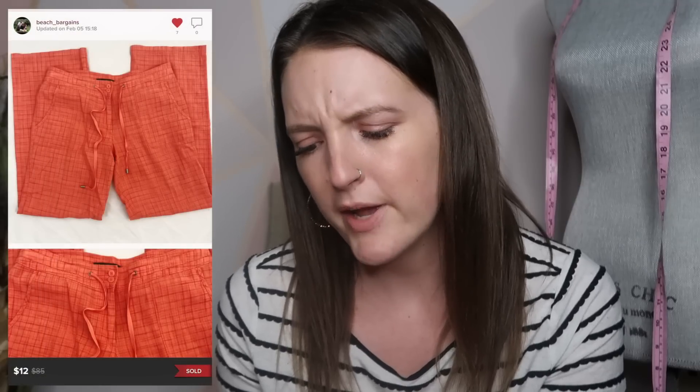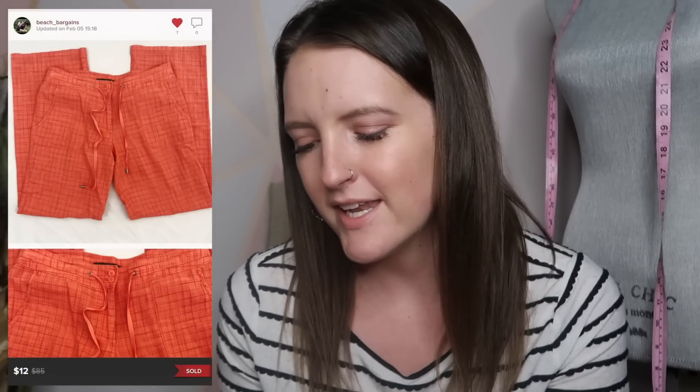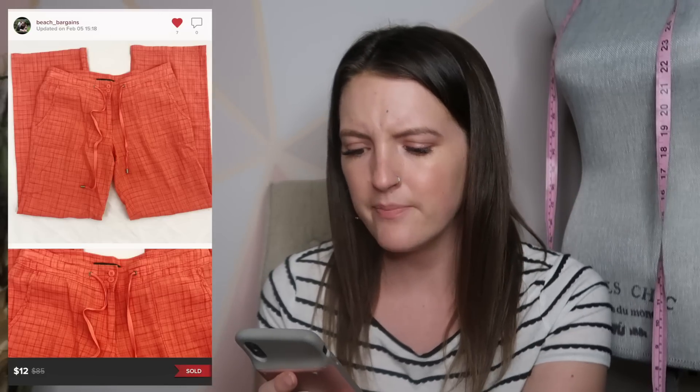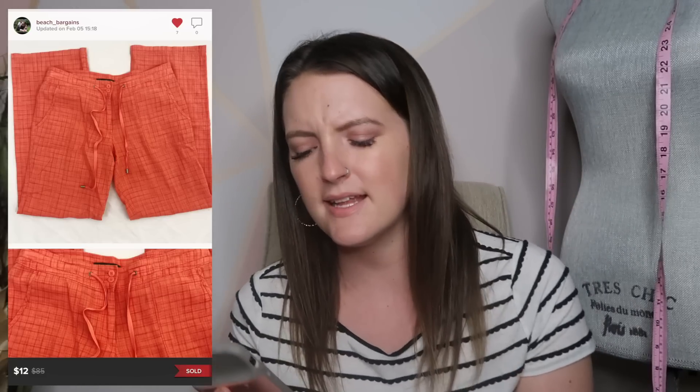Now on to Poshmark. Another Tommy Bahama item — a pair of linen blend pants in bright orange with kind of an orange plaid to them. I had these for a little bit. Tommy Bahama just doesn't seem to do as well for me as it used to, so I don't know if I would pick this item up again, especially when I only sold it for $12 after relisting it, putting it on sale, relisting it again — a lot of effort for just $12.